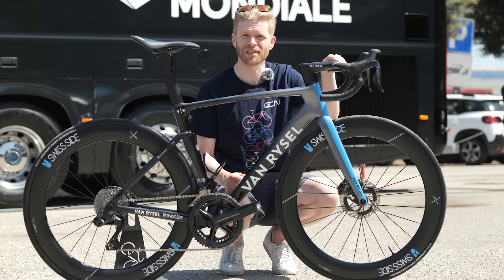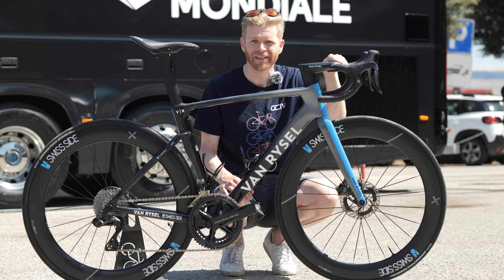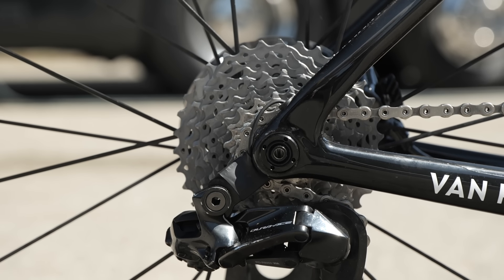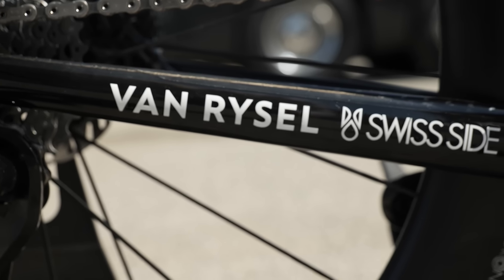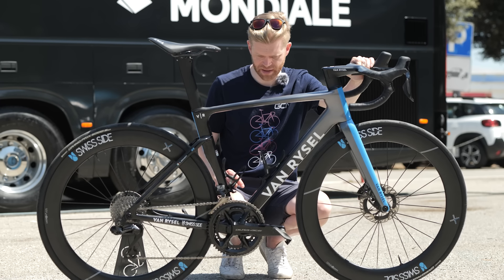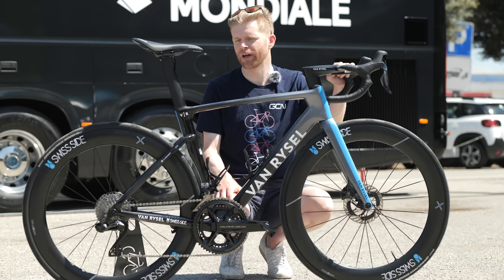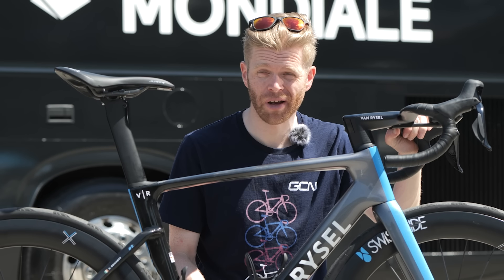They've won so many races this year — think how many more they could have won with that wax chain! This is his third bike at the moment. It was presumably at one point his first bike and it's been relegated to third because it has been ridden quite a lot and does have a bit of battle damage — a few little scratches and marks — but it's nice to see that it's been used. There are a few marks on the wheels, but for the Tour riders often get a fresh new bike, and there's a rumor that he might have a new prototype bike.